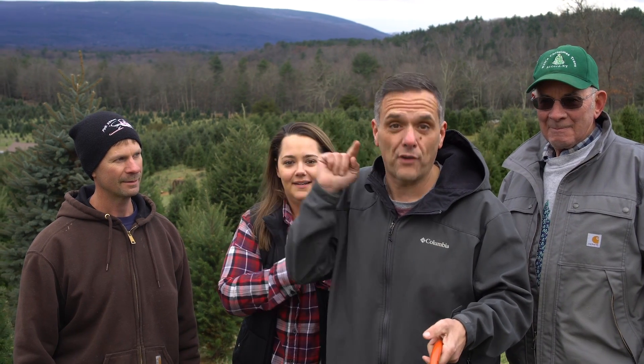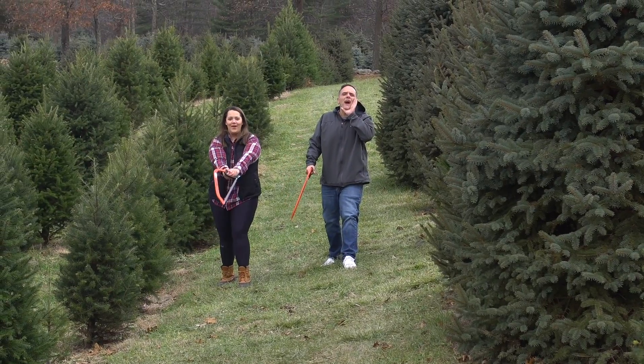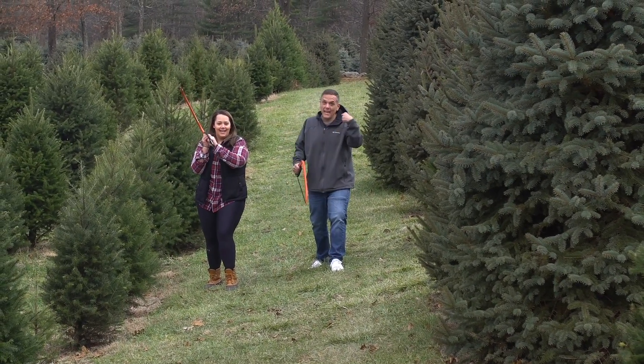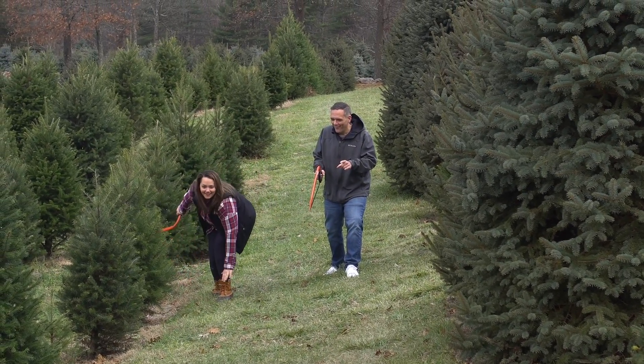We're going to go that way and frolic for you guys watching us. All right, away we go. Happy Frolic Friday, Bell's Christmas Trees. Are you ready? I'm ready. I'm going to win this. Here we go — three, two, one.